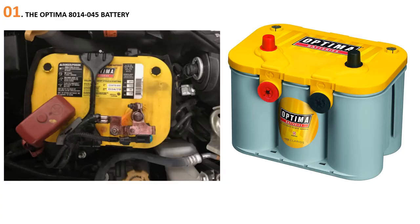At number 1: The Optima 8014045 Battery. The Optima Yellowtop has long been a favorite of gearheads and adventurers who heavily accessorize their vehicles. The Optima D34/78 Yellowtop battery provides extra performance and deep cycling capability for vehicles with lots of accessories like running lights, high-performance stereo AV systems, winches, or hydraulics.